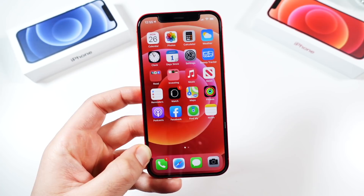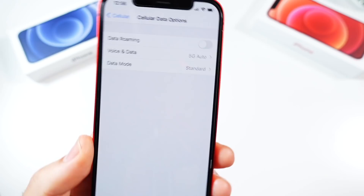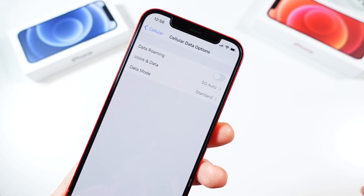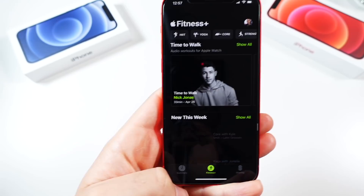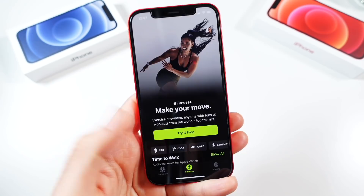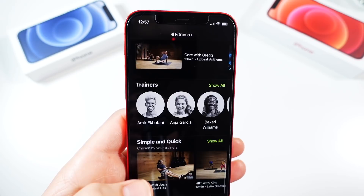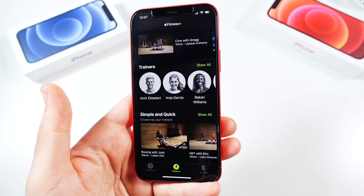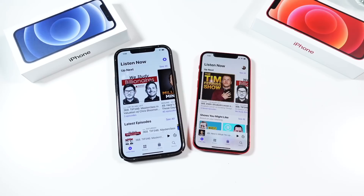These feel like refinements ahead of iOS 15. For 5G, you get more smart data modes to manage your cellular usage, and dual SIM users can now use 5G with both SIMs. If you're a Fitness+ subscriber, you can now use AirPlay 2, letting you stream the video directly to an Apple TV — great if you want to work out on an exercise bike or mat with the workout beamed up to your TV.